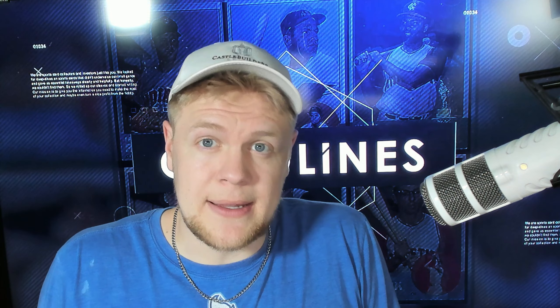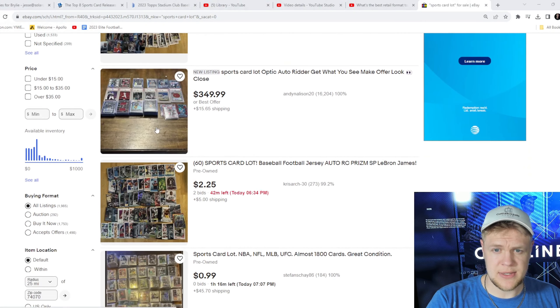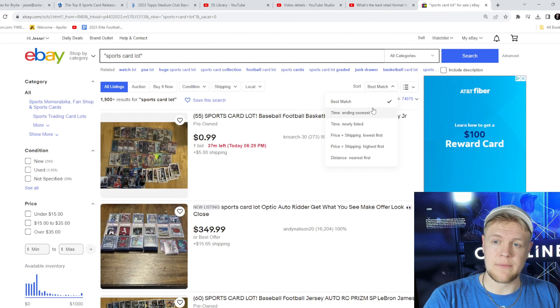What we're hoping to find is people who list exactly — or very close to exactly — what I'm saying: 'sports card lot,' 'sports cards,' and that's like all that is in their description. It just says sports cards or sports card lot, and they don't go into the specifics of what they're selling, because that allows you to buy those cards, sell them correctly, and make a lot more money.